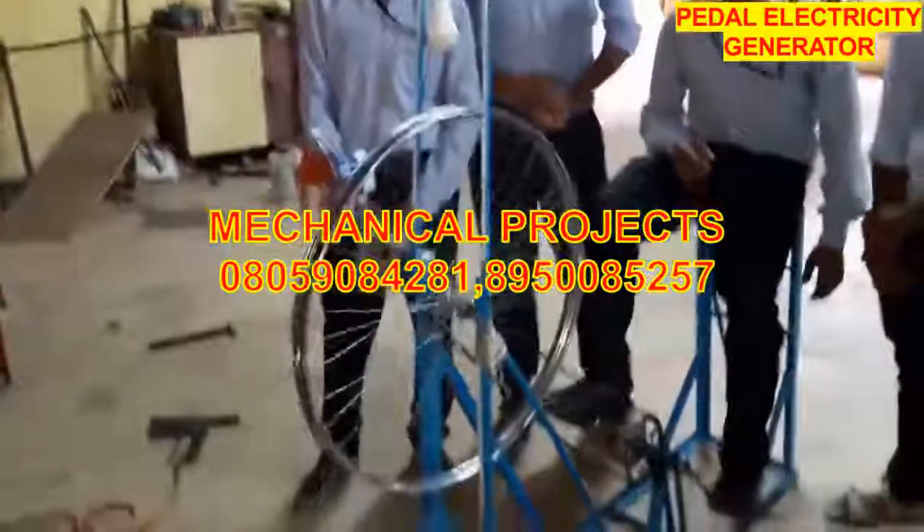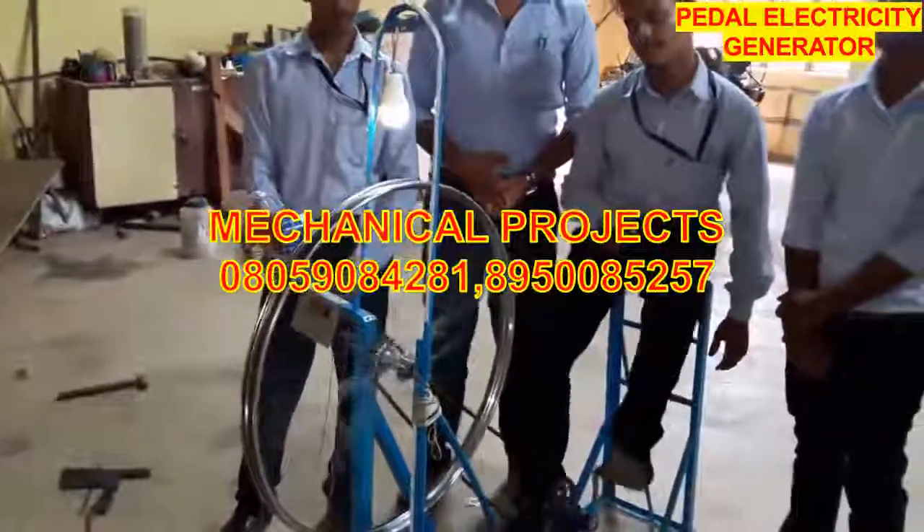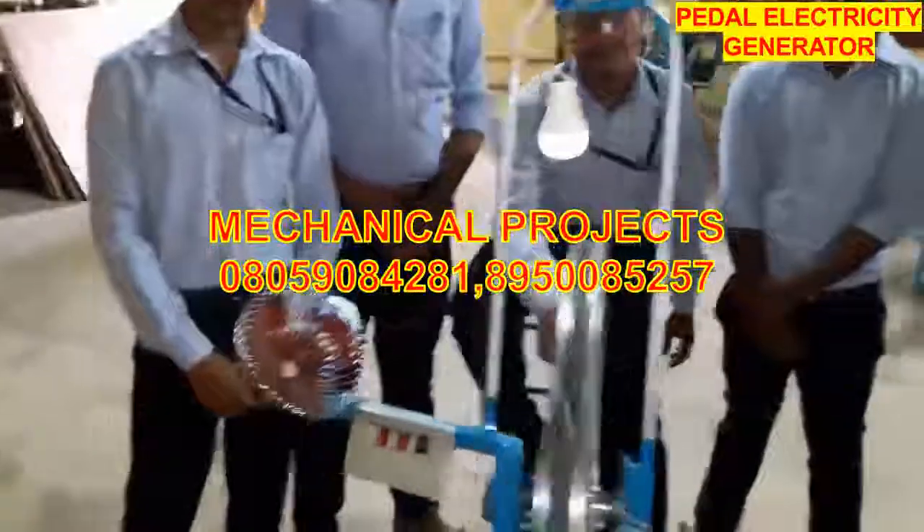Now see again. I will show you how this fan can be run by this pedal generator.